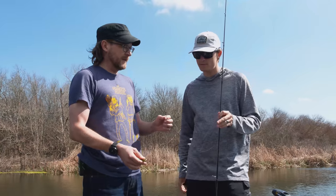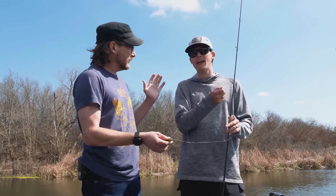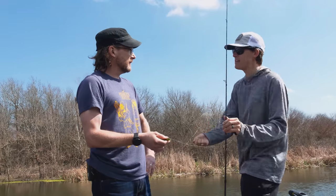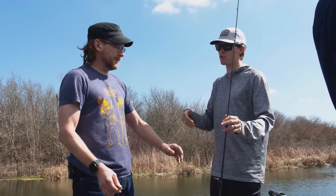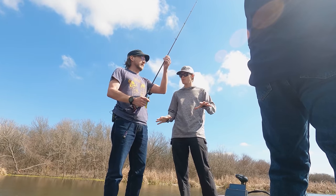When you encounter the bite, the kid in me just wants to yank immediately — but that's not a great idea? You do want to yank, but I see a lot of people yank and then yank again and again. There's no need for that. After you set the hook one time, you just consistently reel, and hopefully that fish fights hard enough to get that hook set strong and you'll get the fish back in the boat. Let's go over casting real quick.